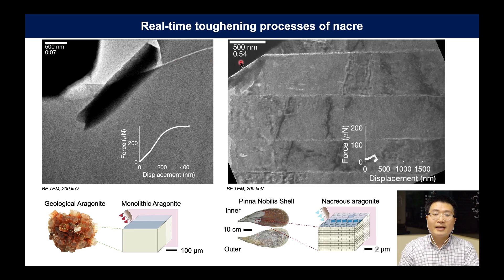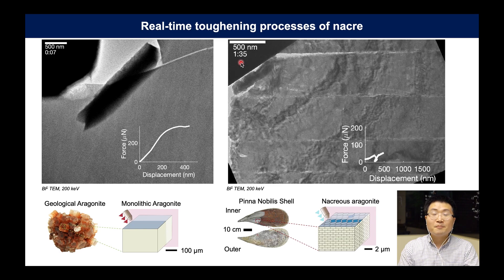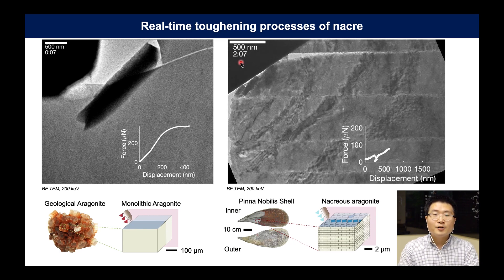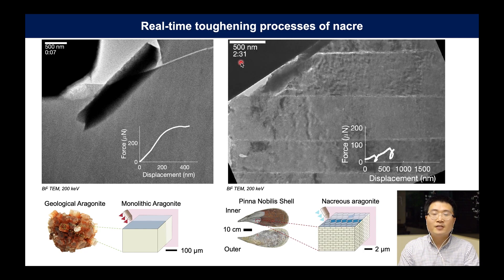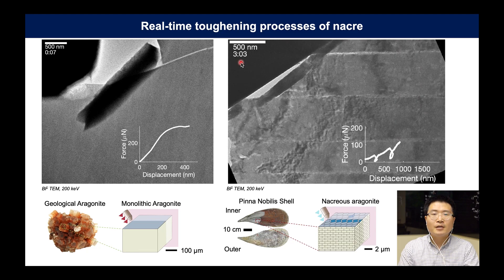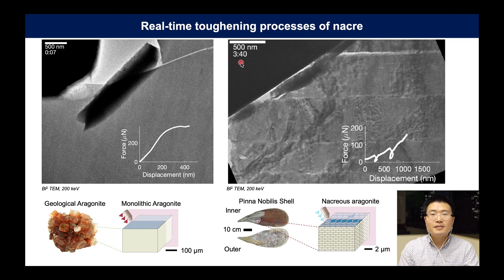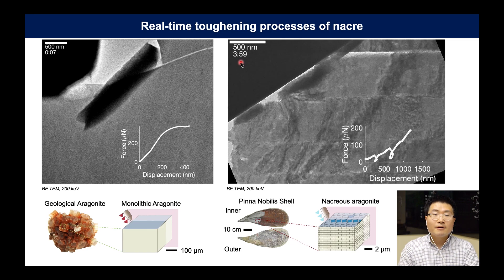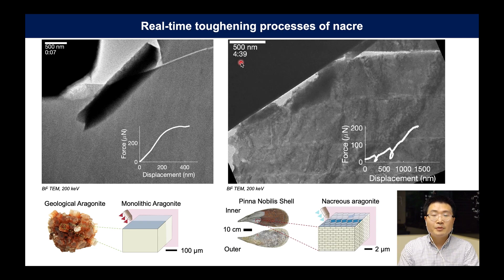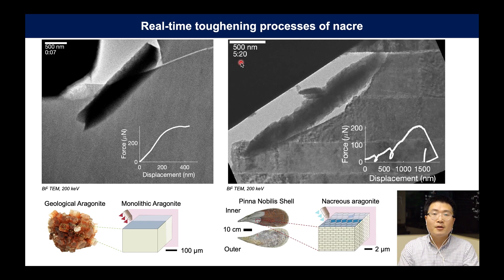However, if you look at nacre, the strain contours look very complex — significantly different from the monolith. Since nacre uses integrated organics both within the tablet and between tablets, it allows this heavy deformation and preserves the overall architecture even at failure. On a system level, nacre sustains several fractures before total failure. And surprisingly, after removing the load, the original morphology is partially recovered, showing its amazing malleability.